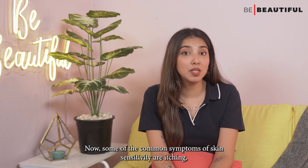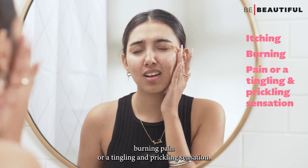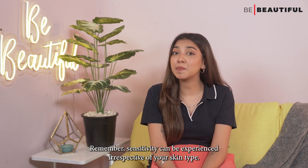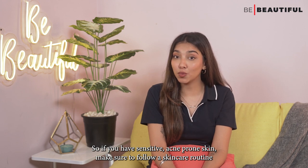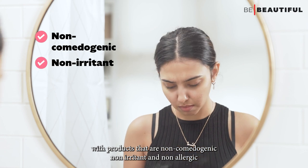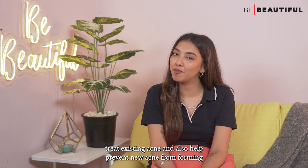Some of the common symptoms of skin sensitivity are itching, burning, pain or a tingling and prickling sensation. Remember, sensitivity can be experienced irrespective of your skin type. So if you have sensitive acne-prone skin, make sure to follow a skincare routine with products that are non-comedogenic, non-irritant and non-allergic, treat existing acne and also help prevent new acne from forming.